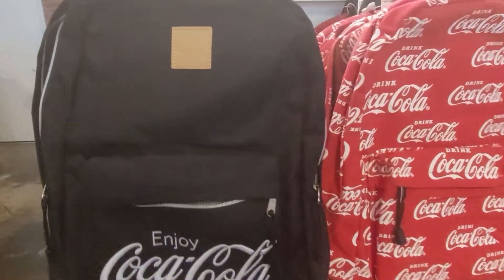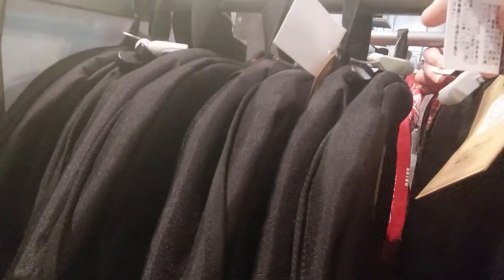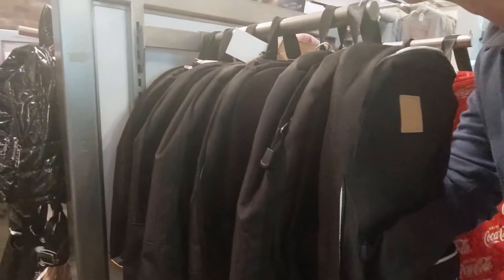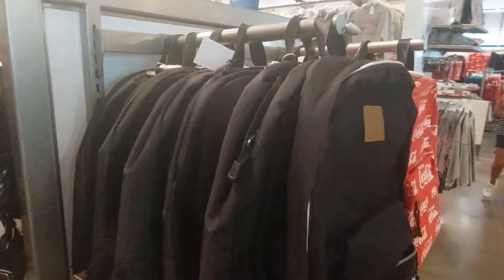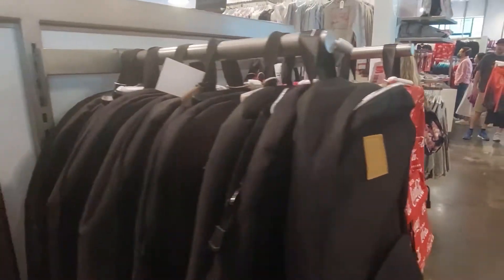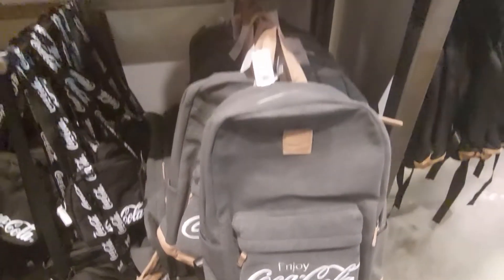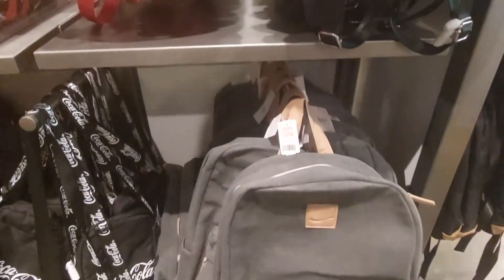Nice backpacks, really cool. How much are these? This one is $45. Okay, and this one — I think it's probably the same — $34.95. Oh, $34 for the black one and $44 for the other one. That's not too bad. I actually really like the gray one, that's like jacket material. That's crazy — I do like that gray one.